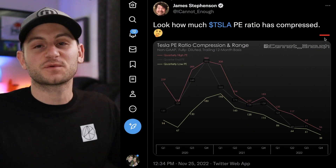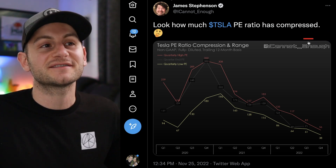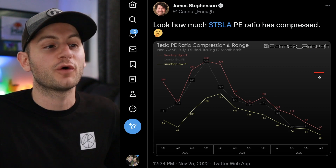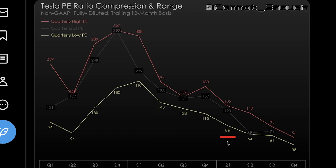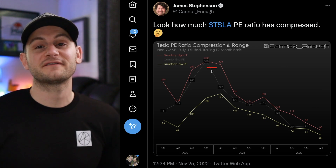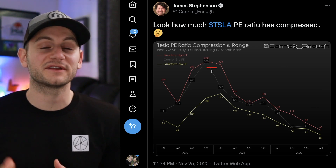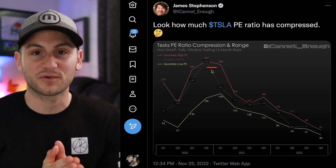To send you off on the weekend, here's a great chart from James Stevenson showing Tesla stock PE compression over the last two or so years. The green line is the quarterly low PE, the red line is the quarterly high PE. Back in 2020, it was over 300 — fast forward to today and it sits around 56. Hope you guys have a wonderful and safe weekend. Please like the video and a huge thank you to all of my Patreon supporters.